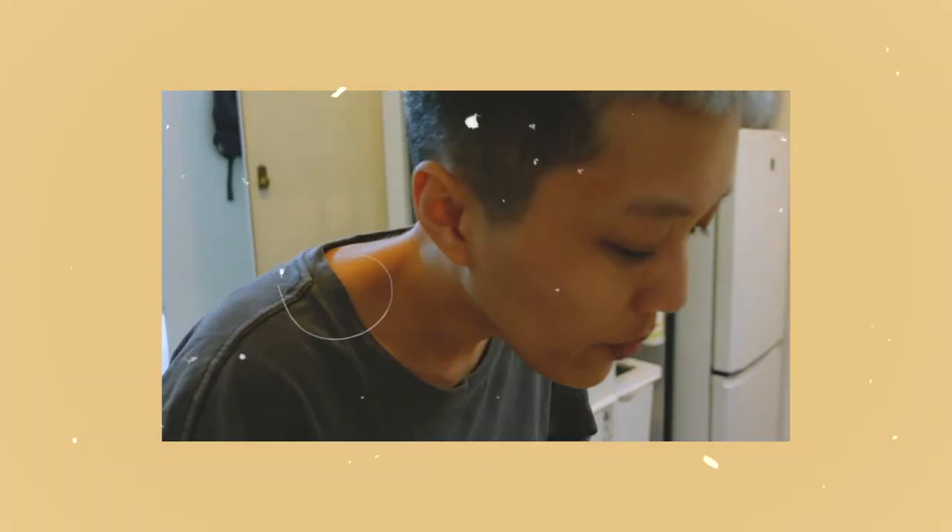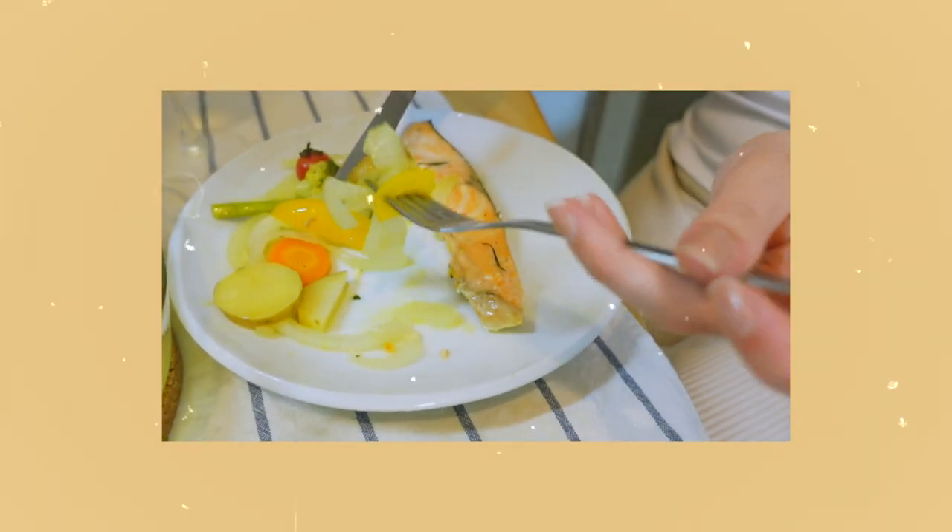I'm going to get a bit of the paprika, a bit of the onions, and some potato.